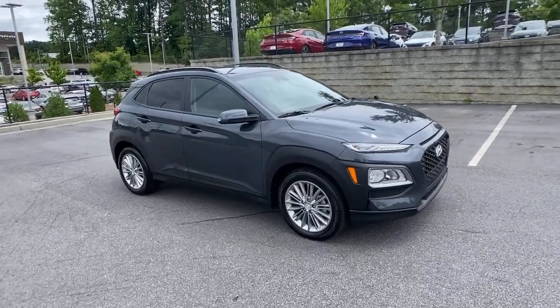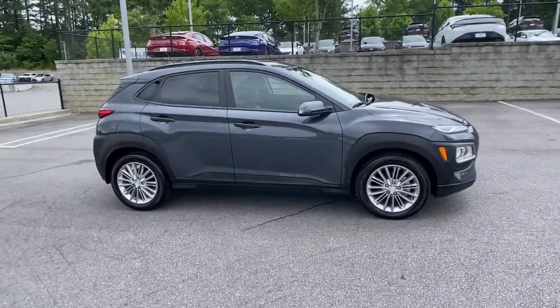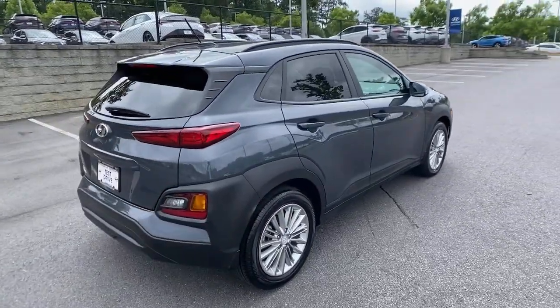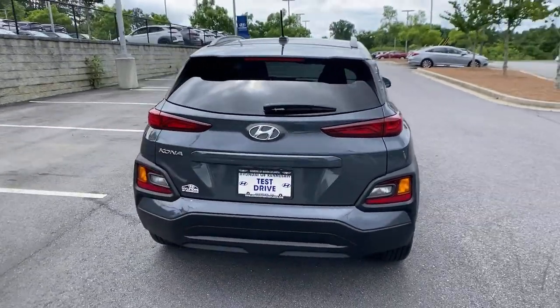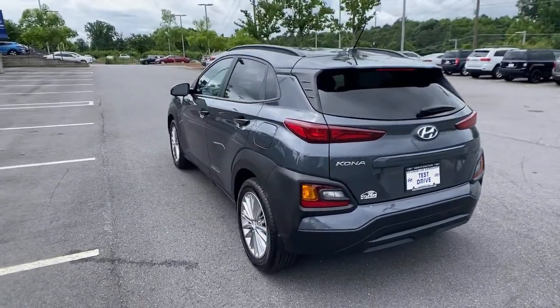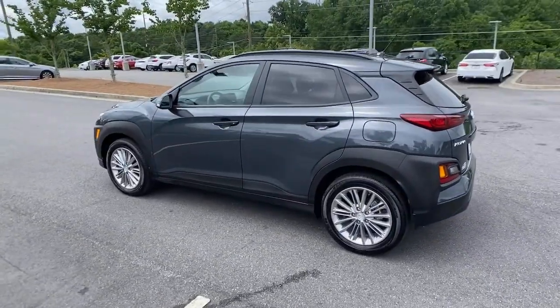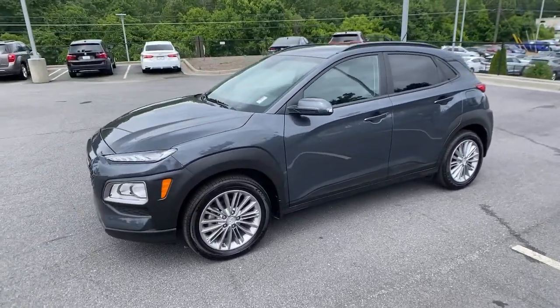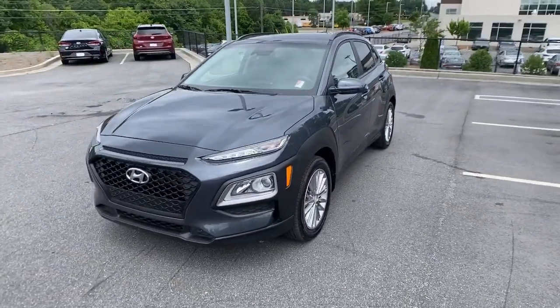Get into the 2020 Hyundai Kona — the connected and versatile SUV that brings a fresh sense of adventure to every outing. You'll love the advanced safety features and easy-to-use touchscreen infotainment this right-sized subcompact crossover offers, not to mention its comfortable cabin and agile ride.